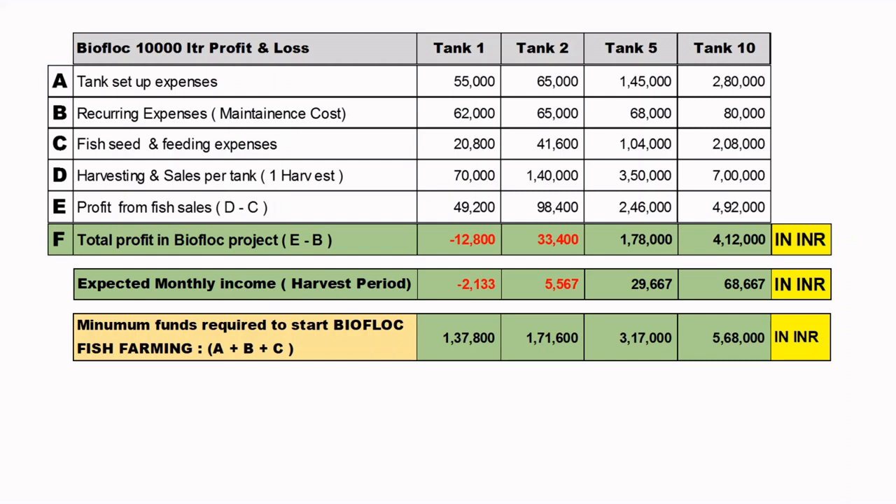Minimum funds required to start a Bioflux project (A plus B plus C): for 1 tank you need at least 1,37,800 rupees; for 2 tanks, 1,71,600; for 5 tanks, 3,17,000; and for 10 tanks you need at least 5,68,000 rupees in hand to start the project.